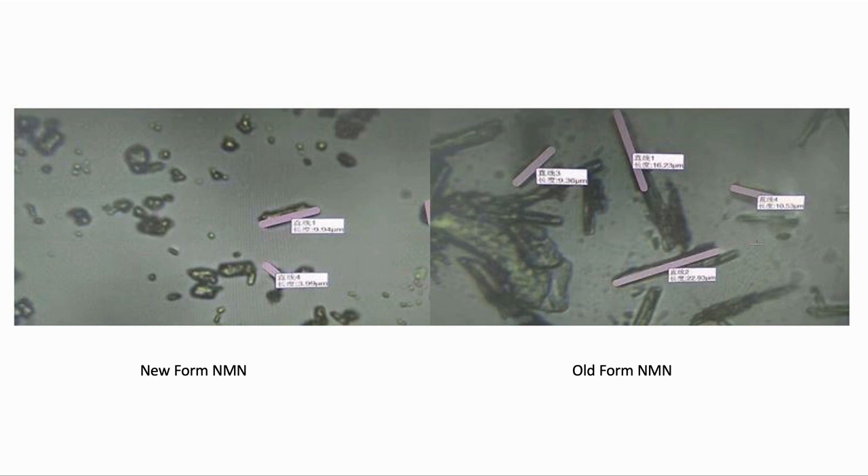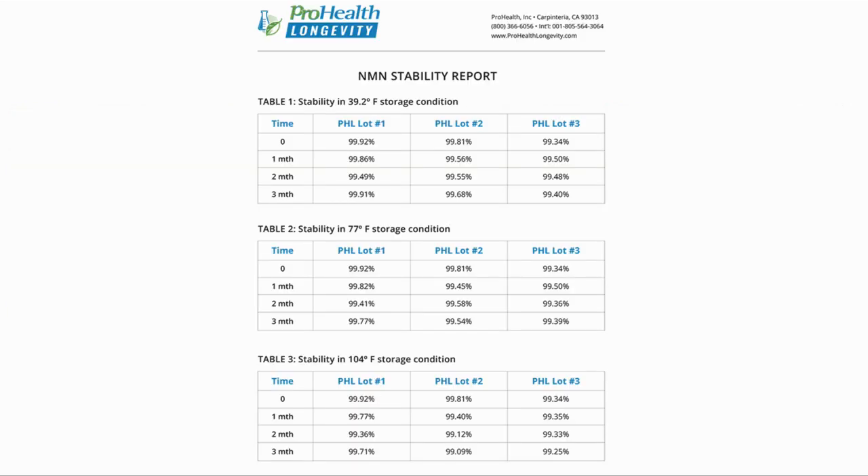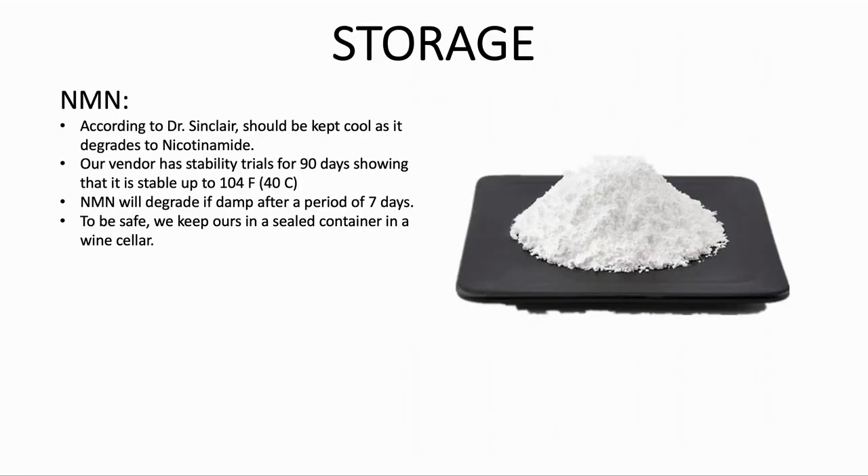One other thing to consider is how to store the NMN. Uthefa, one of the major NMN manufacturers, mentioned that their second generation NMN has a more compact structure, as shown on the left-hand graph, compared to the older sawtooth structure shown on the right. The supplier we are currently using has performed tests showing NMN to be stable for 90 days at 104 degrees Fahrenheit, which is around 40 degrees centigrade. It should be noted that NMN will degrade if damp — we keep ours in a sealed container in our wine cellar.